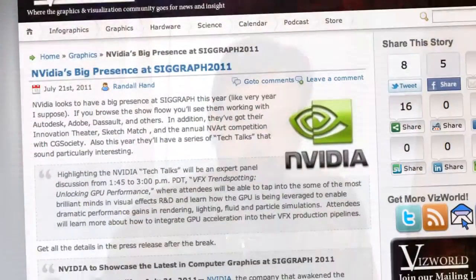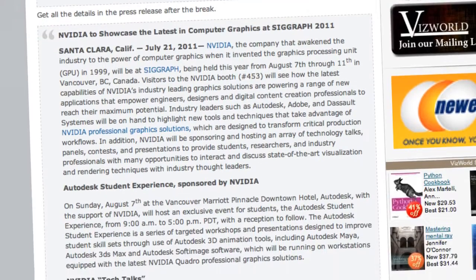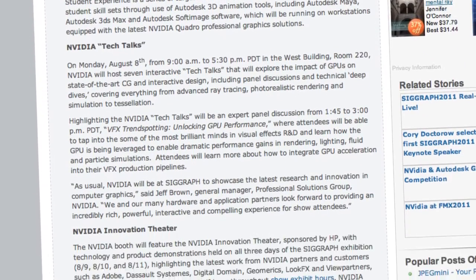The big story this week was from NVIDIA, talking about new stuff they're going to have at SIGGRAPH 2011. They've got some interesting contests — their usual sketching contest, as well as a drawing for a fancy new Lenovo tablet based on Tegra systems. They've also got their innovation theater, student experience stuff, and daily tech talks highlighting things like VFX trend spotting with GPU performance, lighting, rendering, and more. SIGGRAPH is a mere two weeks away, so start planning your schedule now.